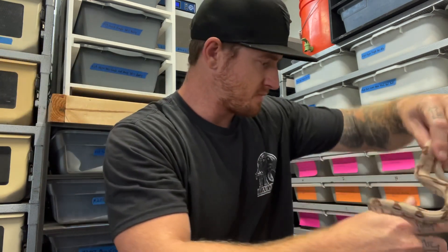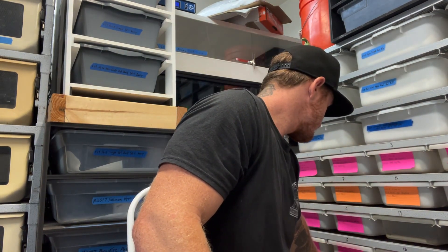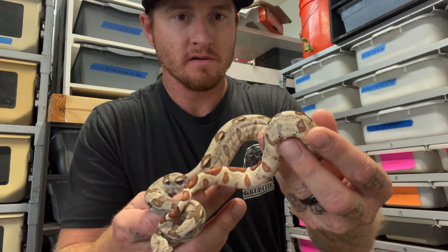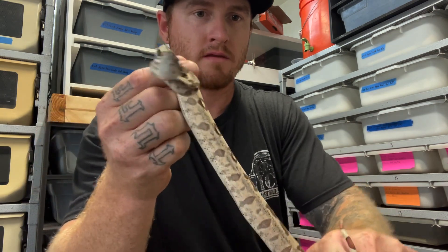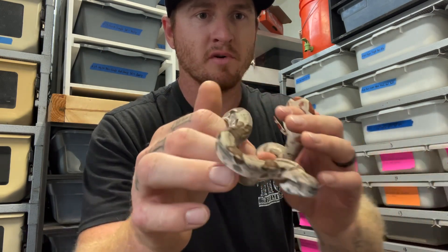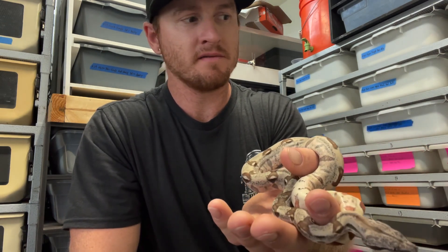Let's see one more and then we'll wrap up the video. Here's a female, and here's another male — look at that tail, creamy, creamy, creamy. As always, we appreciate the support from you guys. Stay tuned for the pairing video covering what we have going this season, and I'll do my best to keep you guys updated throughout the season. Peace out!